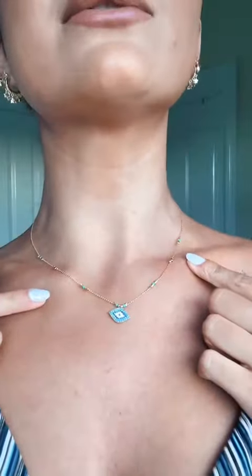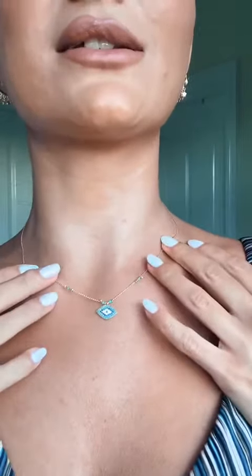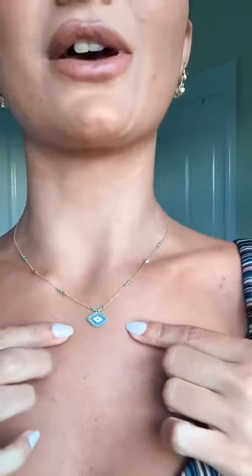Hi guys, welcome back to Eenie's channel. Today I'm just going to be showing you this necklace here. This is the Evil Eye necklace and as you can see it's got lots of different blue stones. It's a really intricate design. This is gold plated as well and I've paired it with lots of other gold pieces.